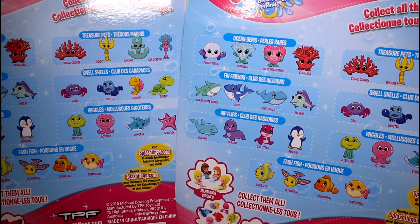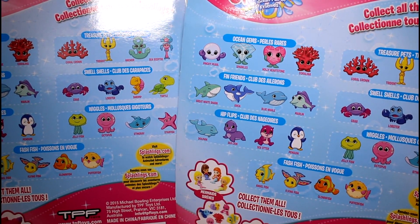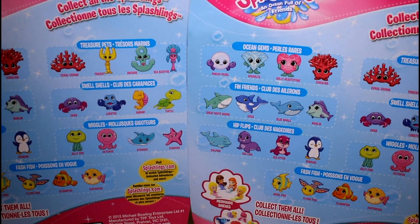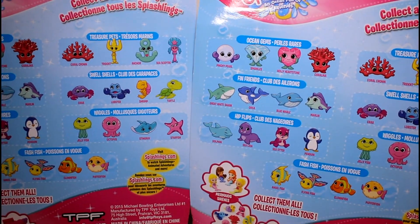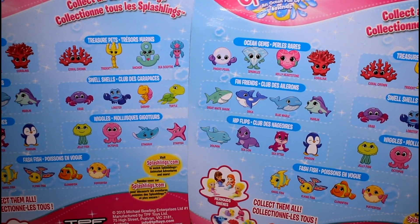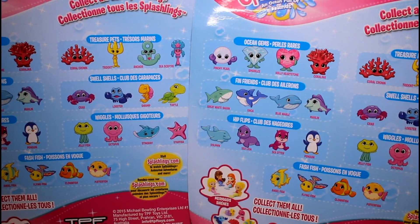Let's take a look at the back. These are just some of the ones that you can collect. How cool. And this is wave one. I love how they say wave one because they're ocean themed, and it's awesome. I just love all the little fishies, and you know me, I love animals. Animals are the best. All animal toys are the best, so I'm so excited.